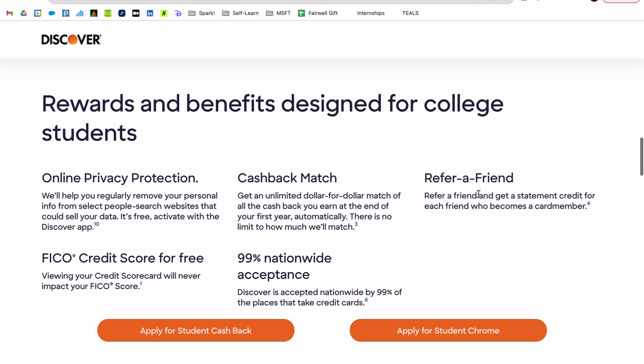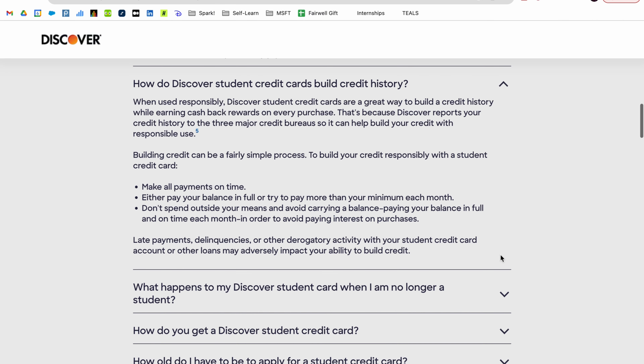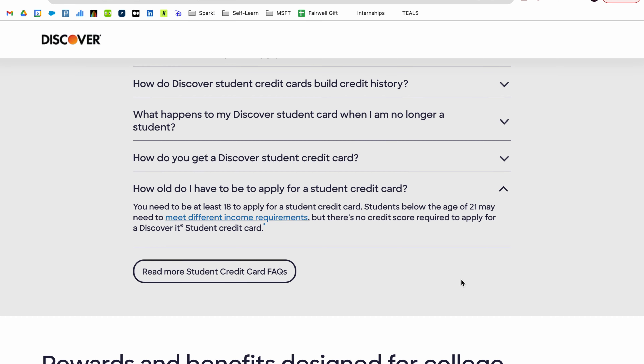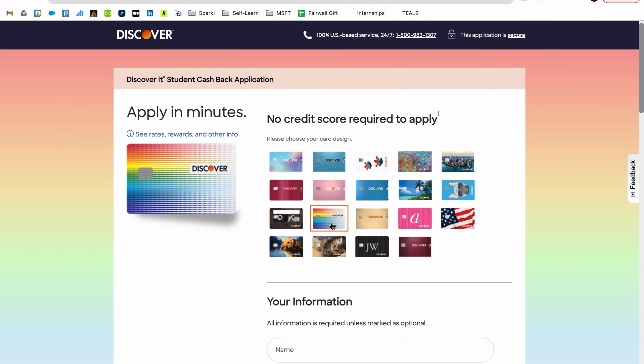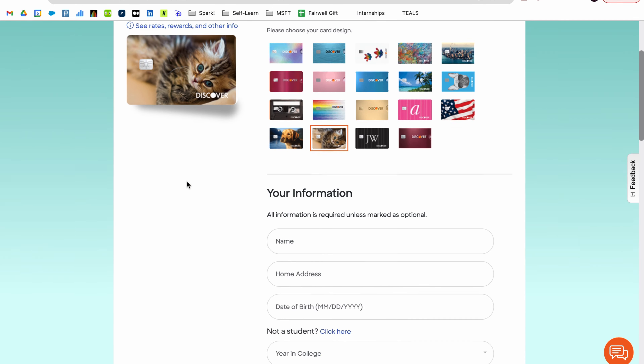Before I dive in, if you're currently a student trying to start your first credit card, I'd highly suggest going to Discover to apply for the Discover student credit card. As an international student, my first credit card was through Discover — there's no annual fee, rewards here and there, a very active helpline, and no minimum credit score required. This video is not sponsored by Discover, but this is just my little shoutout. They also have fun designs — I got the cat design. If you're interested, use the referral link in the description below.